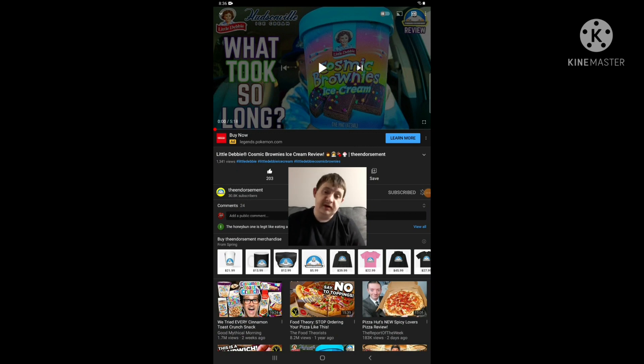Hello everyone, it's Jeffrey again. I'm gonna be doing another reaction video, and this time I am reacting to the endorsement and one of his ice cream videos. This video is called 'Love Debbie's Cosmic Brownie Ice Cream Review,' so yeah, I'm gonna react to it.